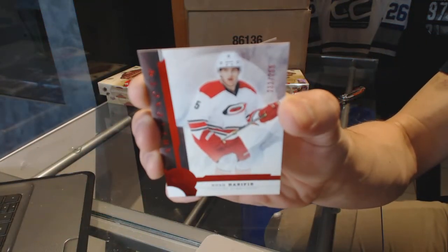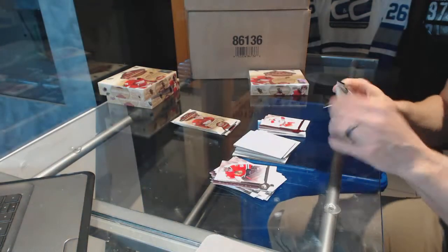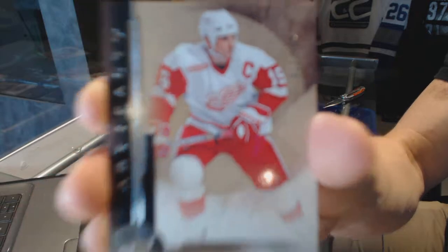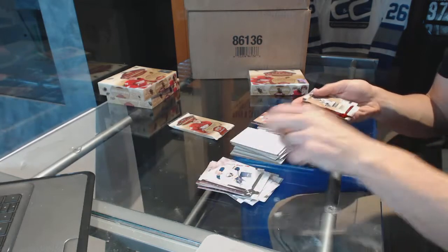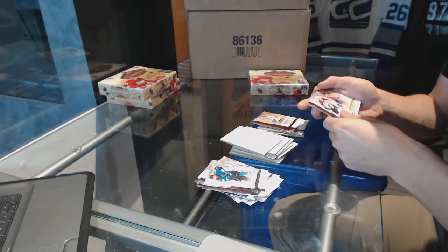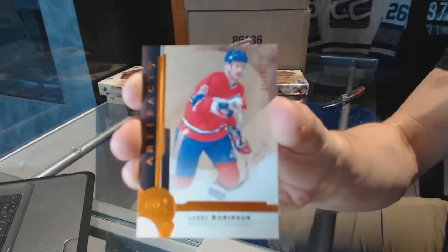We've got a Ruby number 299 Noah Hannafin, a Legend number 299 Steve Yzerman, a Ruby number 299 Guy Lafleur, and an orange parallel number to 55 Larry Robinson.